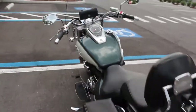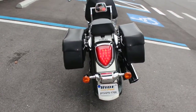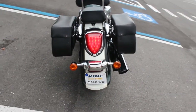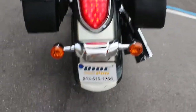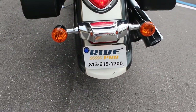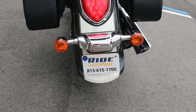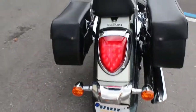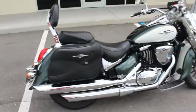The bike runs great, looks great. If you're interested and you're out of state, please call us and we'll give you a discounted shipping rate. We ship a lot of bikes out of here, so we can get this to your door without any issues. Our number is 813-615-1700, or you can check us out on our website at www.myridepro.com.